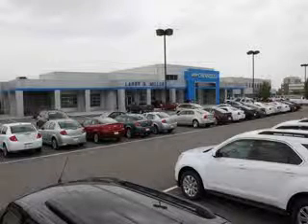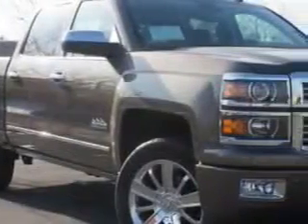Thank you for selecting Larry H. Miller Chevrolet Murray, where we have hundreds of new, pre-owned and certified vehicles to choose from. Larry H. Miller Chevrolet of Murray knows you want more in a car.